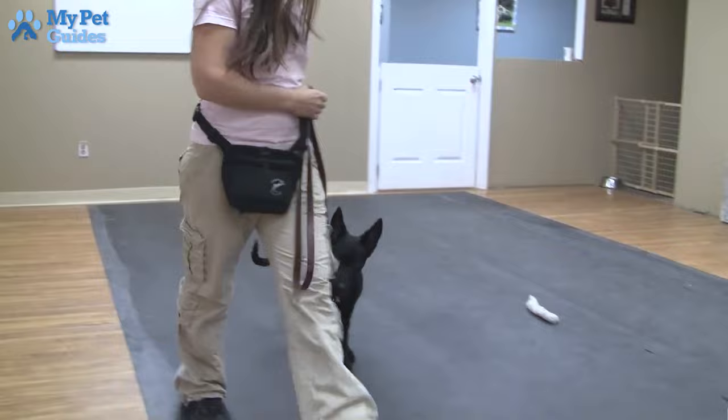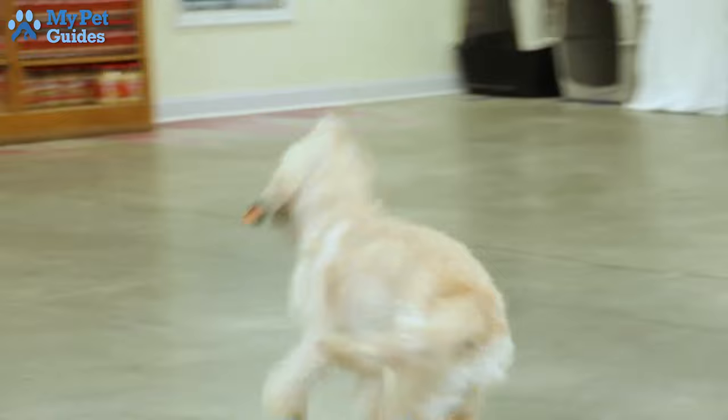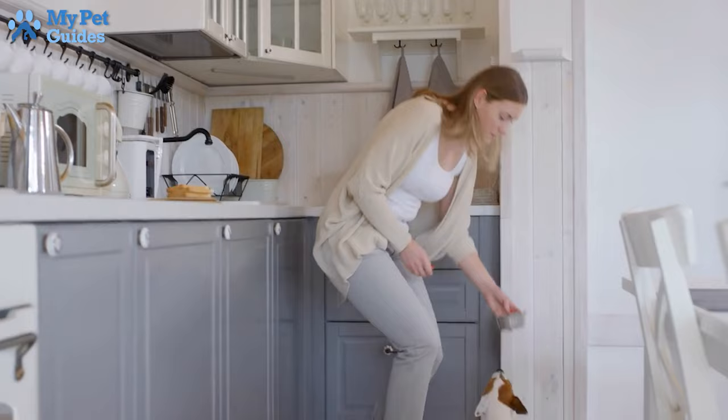10. Drop It. Training a dog to drop it means that it will let go of anything it's picked up in its mouth. Like the leave it command, drop it can save your dog from ingesting anything that is poisonous or may cause injury. This command can also keep it from chewing up your possessions, as long as you are around to catch it.